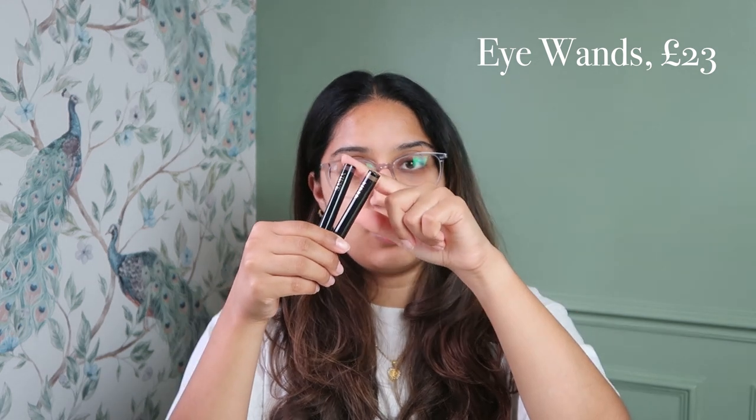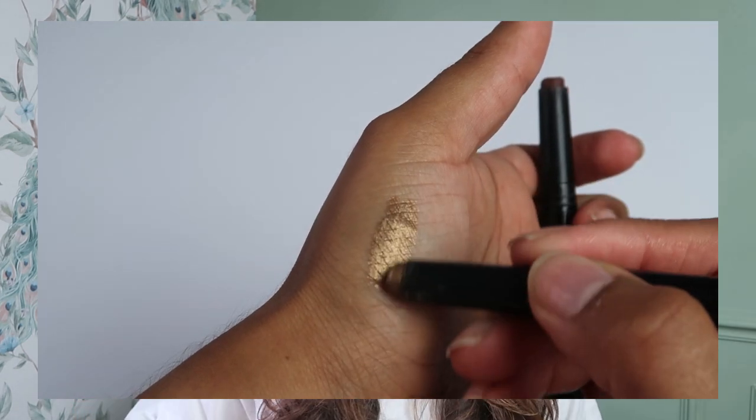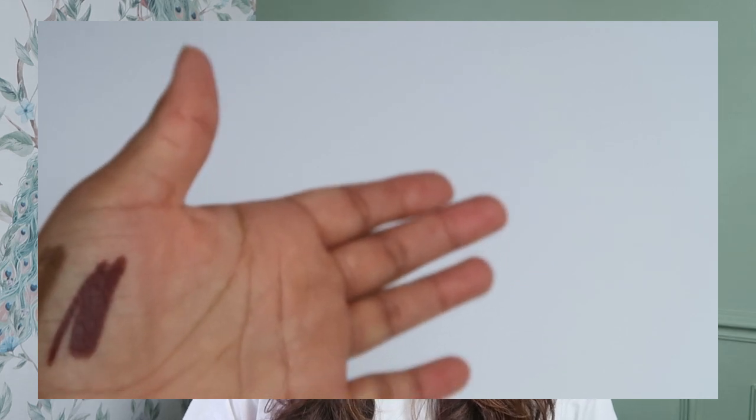Moving over to the eyes section — I have the Veve Eye Wands in Old Gold and Mahogany, which I got at the Veve pop-up in London. I find these a little bit meh, just because I'm happy to sit and play with eyeshadow and don't need to do my makeup on the go. They are really long-lasting, set down really lovely, and are a great base for any eyeshadow look. There are alternatives like the L no-budge shadow stick, so depending on your price point there are options. Can't go wrong with a nice brown and a gold.